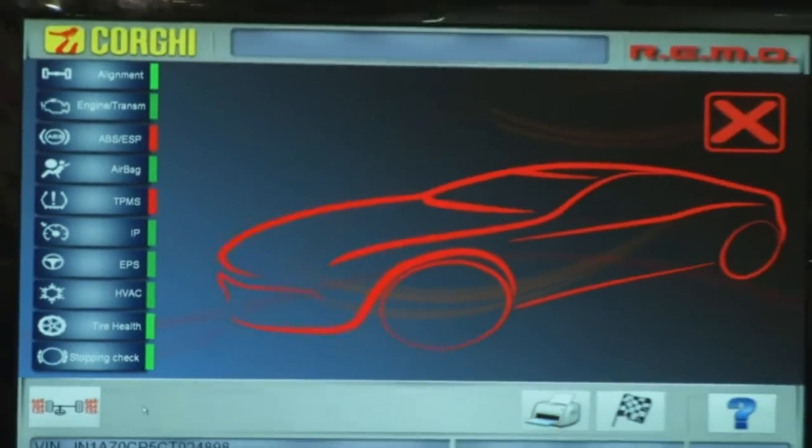From the alignment, to the tire changer, to the wheel balancer — everything is touchless. Nothing comes in contact with the wheel.